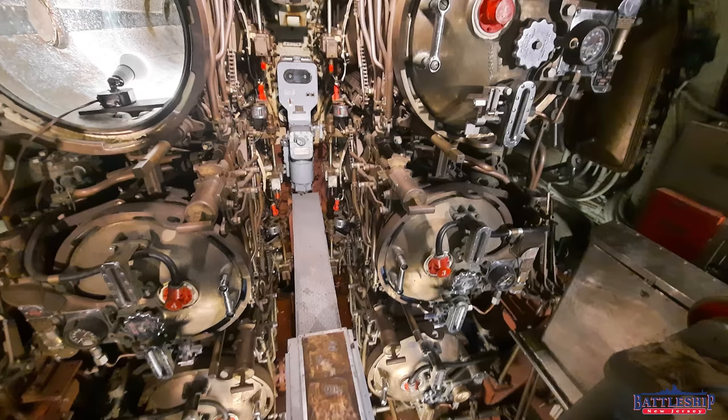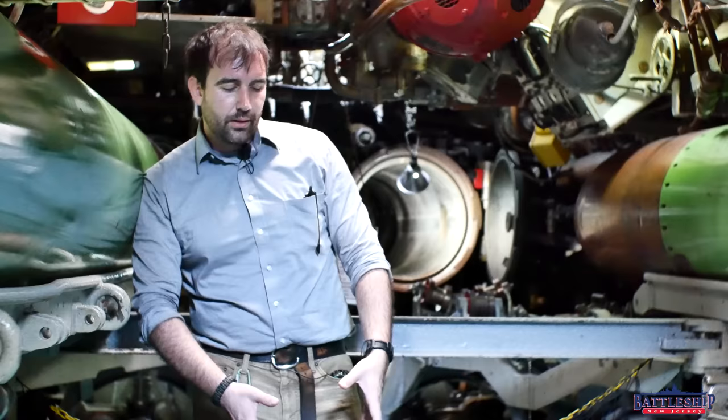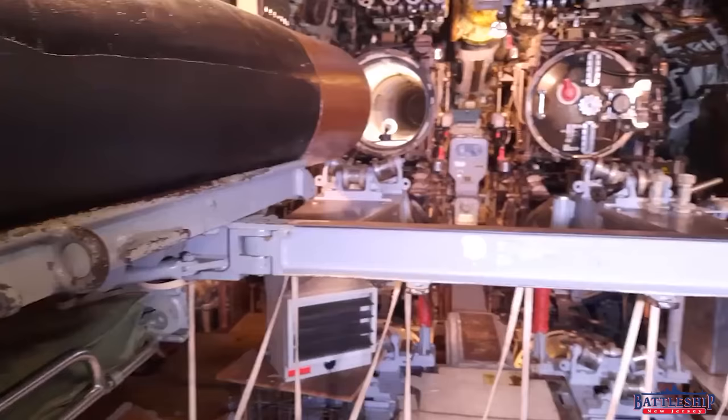Typically, you would carry one torpedo in each tube. There are four tubes in the after-torpedo room in a fleet-type submarine, six in the forward torpedo room. You would carry another torpedo behind each tube, ready to be loaded — so there's another four back here, another six up forward. And then there's a space under the deck in the forward torpedo room where you can hold another four.